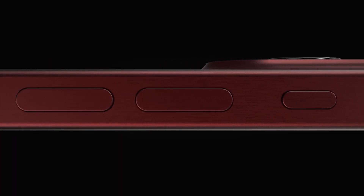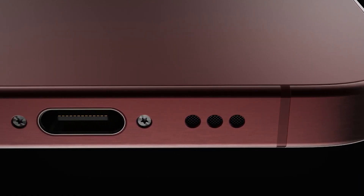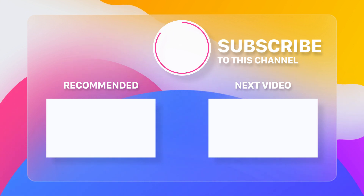Are you excited about the titanium finish? Will it be worth the extra money? Let us know your thoughts in the comments below. Don't forget to like this video if you found it informative. Hit the subscribe button and ring the bell so you don't miss out on future updates. Stay tuned and see you in the next video.